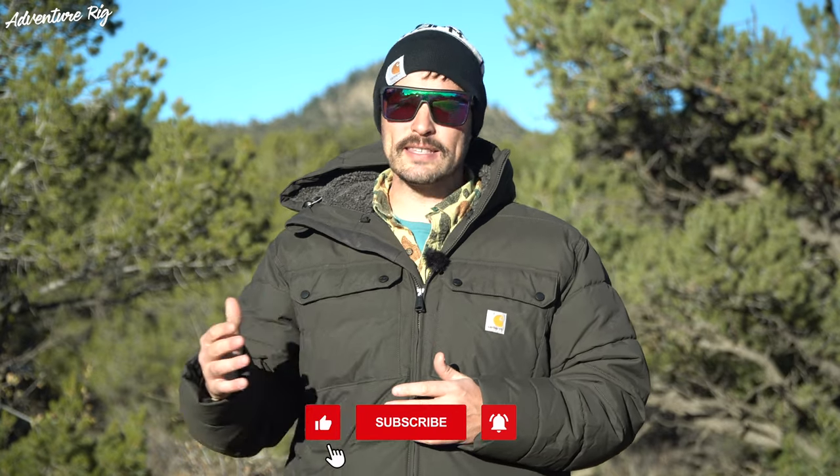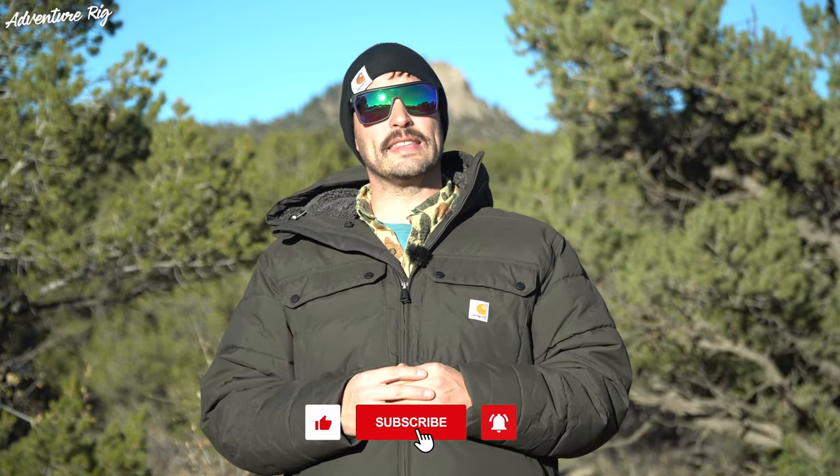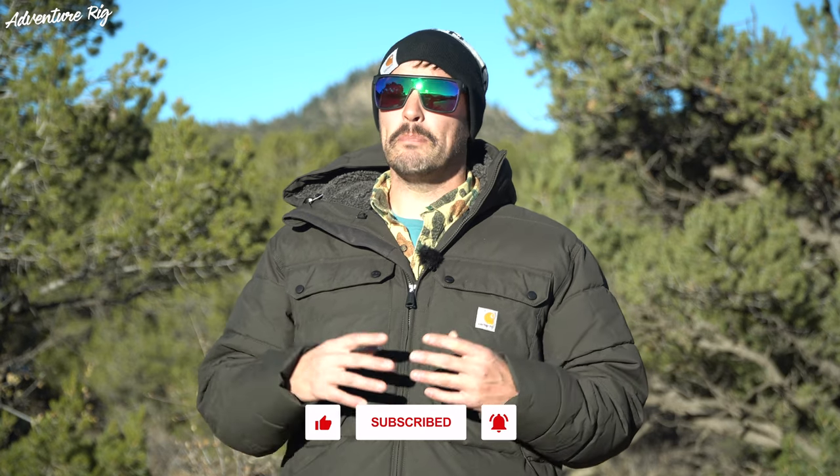I do want to mention that we are affiliates for Spy, so if you do use one of our links to purchase sunglasses, we do get a small kickback from that. And if you found this review helpful, please use the link as well as give us a thumbs up and subscribe to these videos if you are liking them. Again, these are the Flynn made by Spy — a pair of sunglasses that I found I can wear out on the town as well as out on the trails, and they do everything amazingly well. If you guys have any questions about them, please leave them in the comment section below and I'll get back to you. Also, if you're wondering where we are or what we're up to, check us out on Facebook and Instagram at AdventureRig. Thanks again for watching — I'm Tyson with AdventureRig.